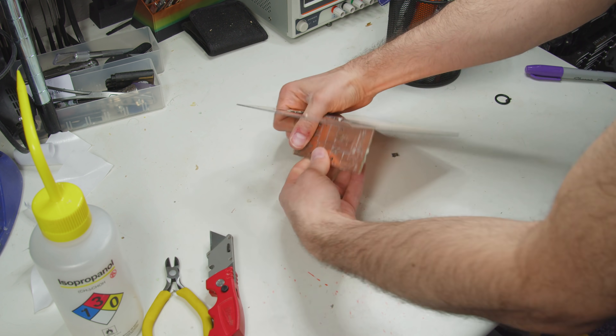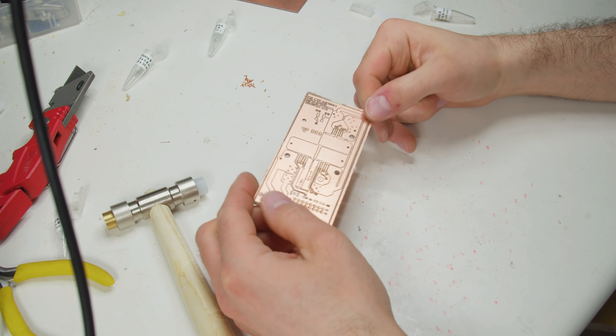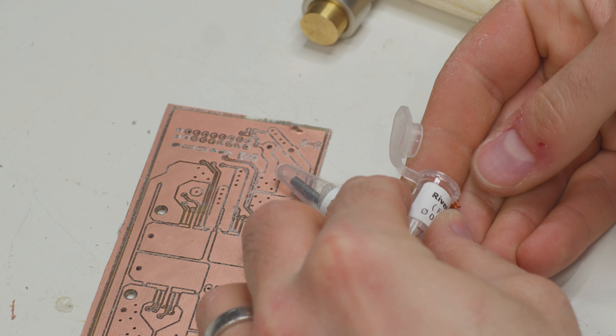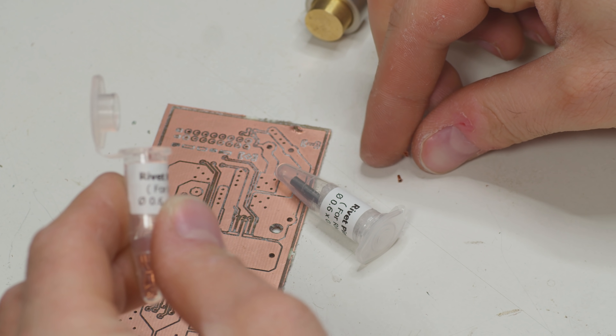Quick wipe — et voila! Snapmaker-milled PCB. As for vias, the easiest option is to just not use them, but I found that impractical for most projects. Instead, I got some of these minuscule 0.8-millimeter rivets and will use a wee hammer to peen them over.